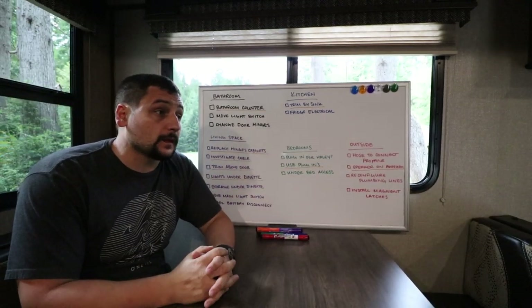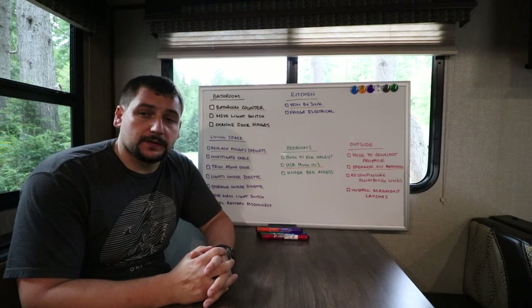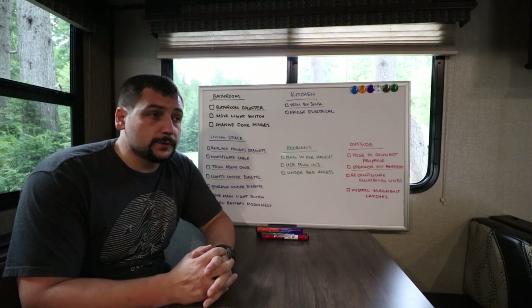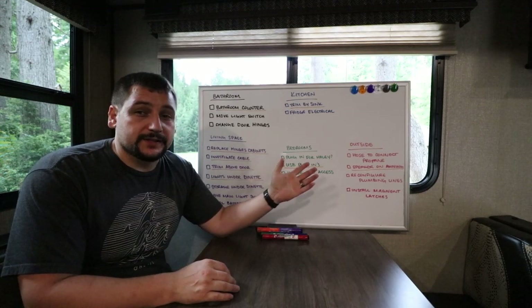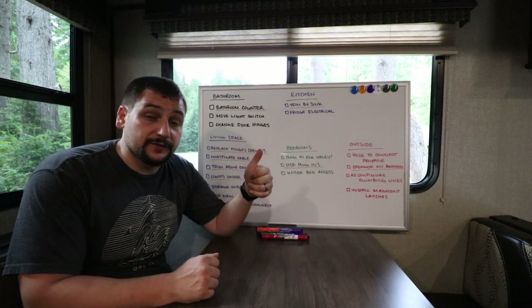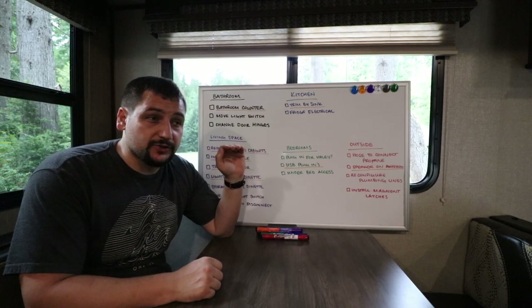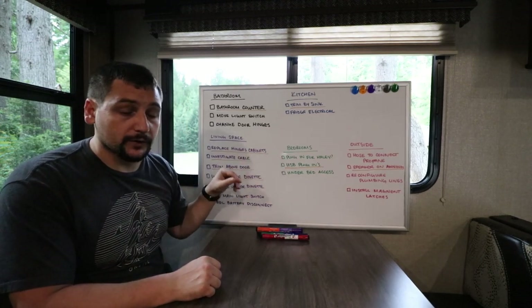I am in my camper — this is an MPG camper, it's 28 feet long, and I've had it for just over a season and a half, so about a year and a half. We've used it 10 times. We have this list here of things I either need to fix or want to upgrade, and the need-to-fix items are underlined in orange, which we'll go over.